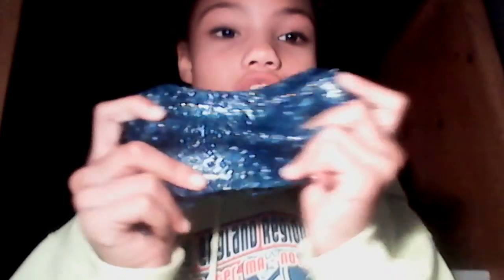Oh my god, look at the slime! I forgot what this retails around, but I'll put the prices down below. This is awesome. This is also sparkly and it looks like galaxy, but with beads and everything.